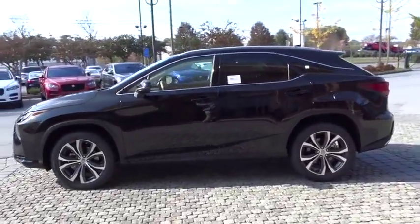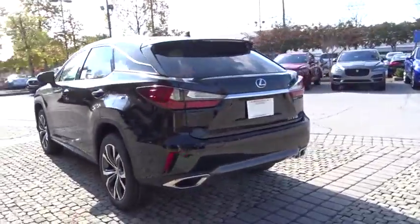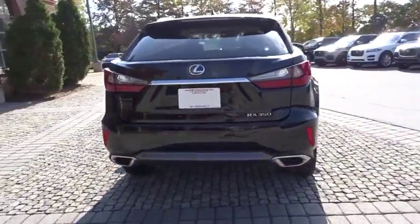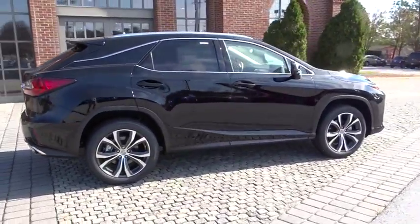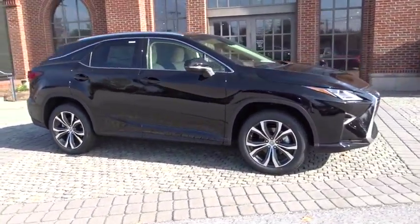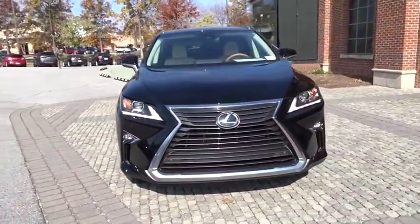The 2017 Lexus RX300. As one of the first entries in the crossover luxury SUV segment, the Lexus RX300 provides a high seating position, available all-wheel drive, and generous cargo capacity, along with great fuel economy. Here are some of this vehicle's great options.